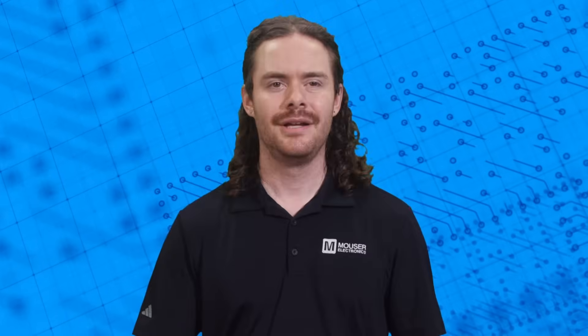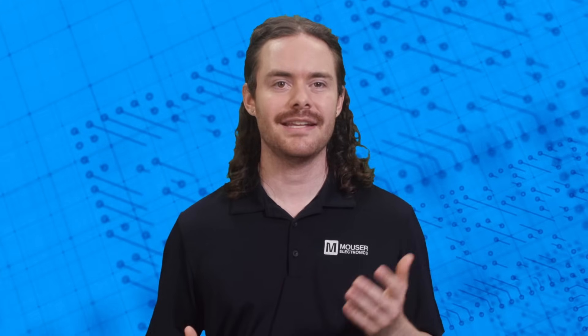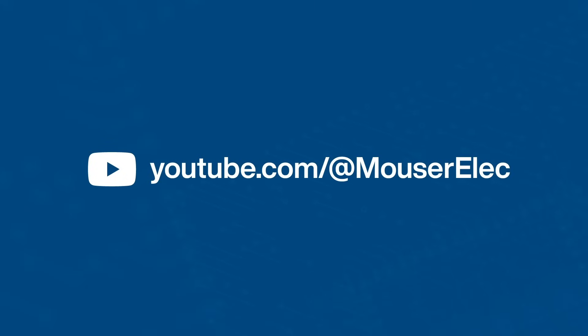It's clear that smart toilets have the potential to revolutionize personal and public health monitoring. By providing real-time, detailed health data right from the comfort of your bathroom, they can make early disease detection and continuous health monitoring more accessible and less intrusive. And that's what you need to know about smart toilets. If you want to dive deeper, check out this article on our website. If you liked this video, be sure to like and subscribe to our channel.